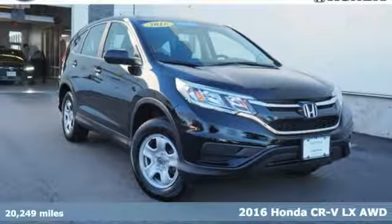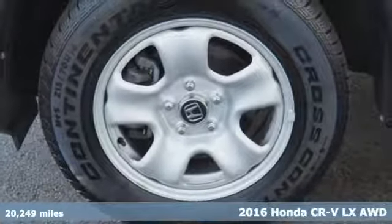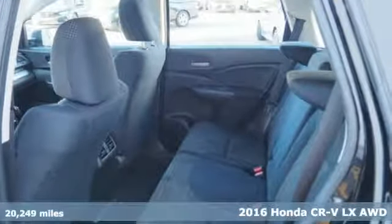Here's a certified 2016 Honda CR-V. Every Honda is designed with the driver in mind. It's well equipped with features you need.